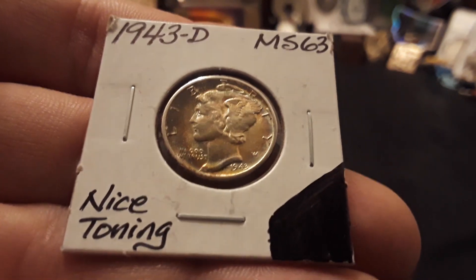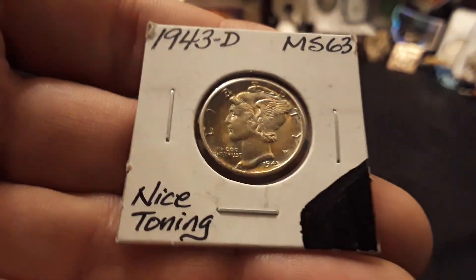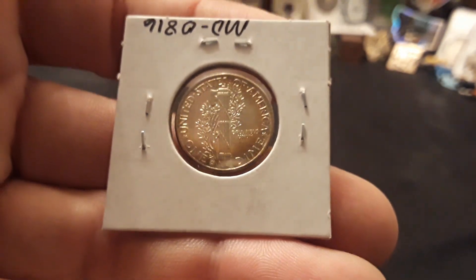Then we have a 1943 Denver MS-63. This one has, I think, the nicest toning of them all. You can see the beautiful cartwheeling in there, so you know it's not a cleaned coin, never been messed with. Look at how reflective the field is in that one. Very happy with those.